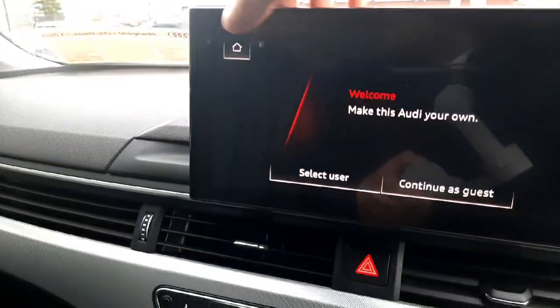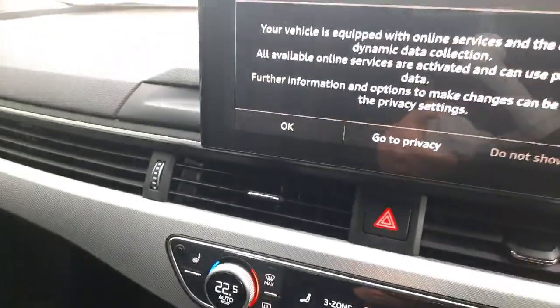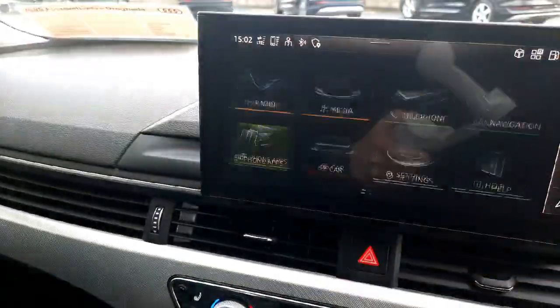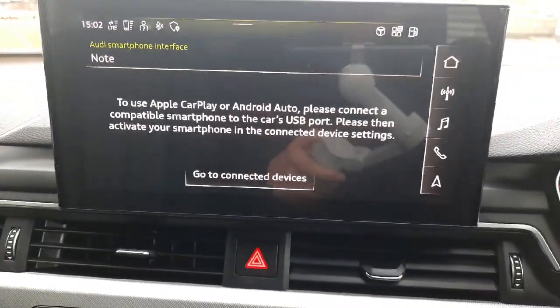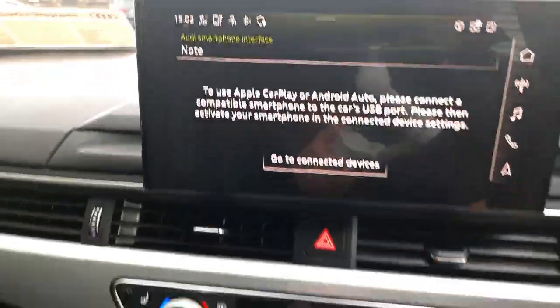In the middle here we have the main infotainment screen, which is very responsive and very straightforward to operate. It also has full Android Auto and Apple CarPlay connectivity, so you can have Google Maps or Spotify — whatever applications you use — very easily mirrored onto the screen, making it a lot handier and safer.